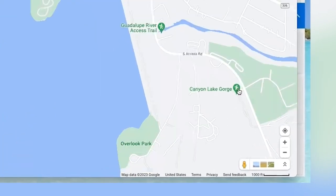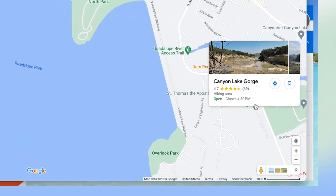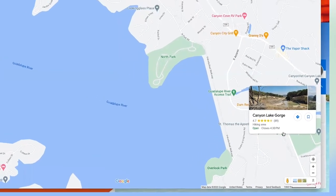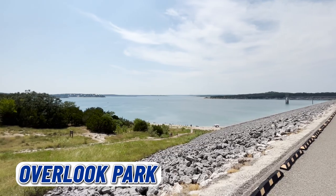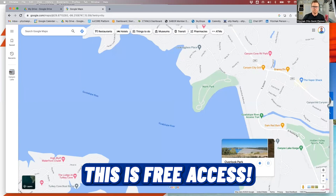Also over here we have the Canyon Lake Gorge. There's a public access facility where you can go do private tours, group tours, or take your kids on walking trails. You can actually walk for free and overlook the Gorge, but if you want to go down into it, you can check with someone there about prices for a private tour. This is Overlook Park, where you can walk down with the family, set up some towels, take your ice chest, have a good time, and go straight into the water — and this is free public access.